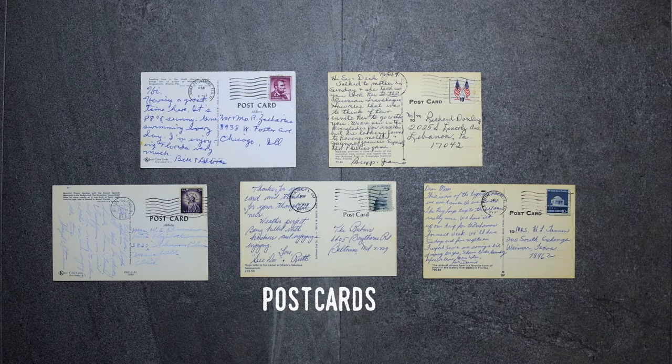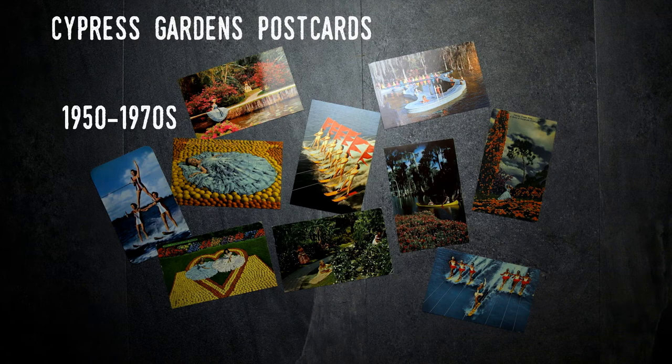That being said, many attractions would sell the same card over quite a few years, so a postmark date could be 10 or more years after the card was initially printed. That means when I'm sharing the images of cards on my videos, the date I list is usually the date a card was for sale, not necessarily the date it was printed.